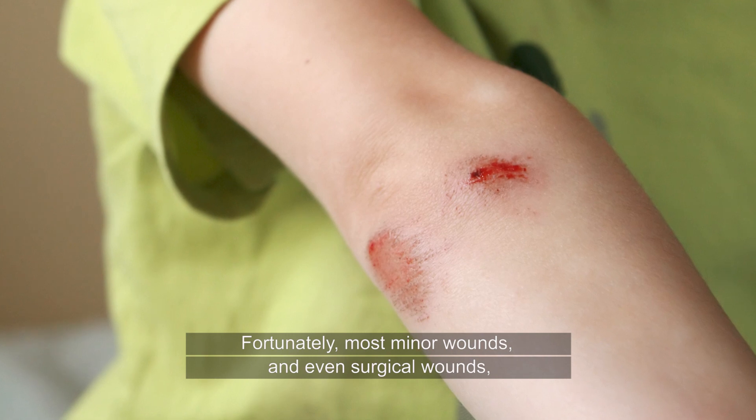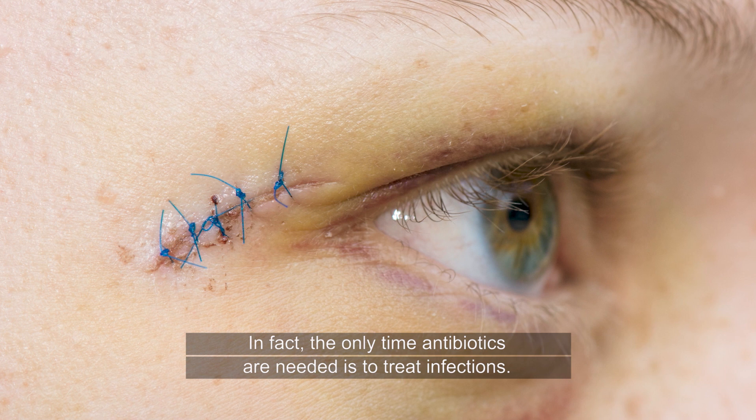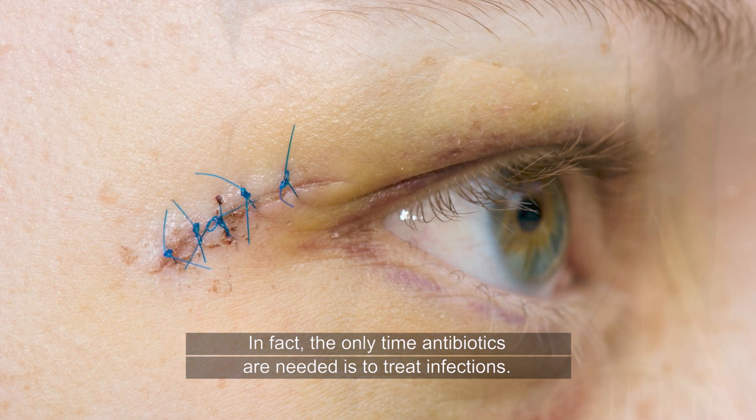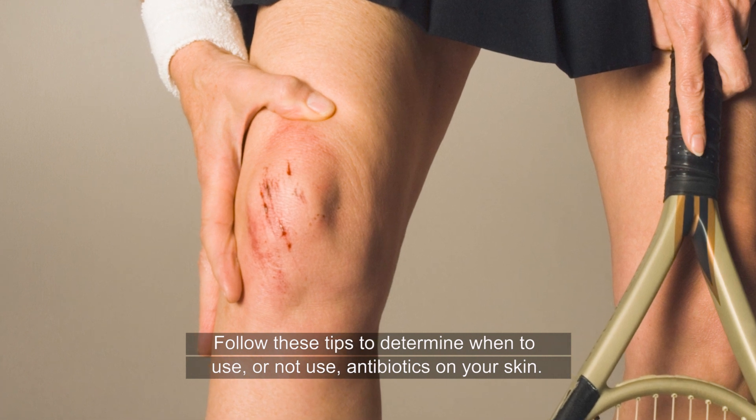Fortunately, most minor wounds and even surgical wounds do not need antibiotics. In fact, the only time antibiotics are needed is to treat infections. Follow these tips to determine when to use or not use antibiotics on your skin.